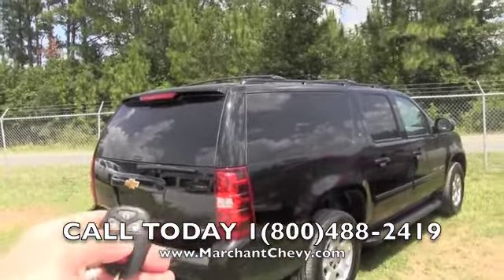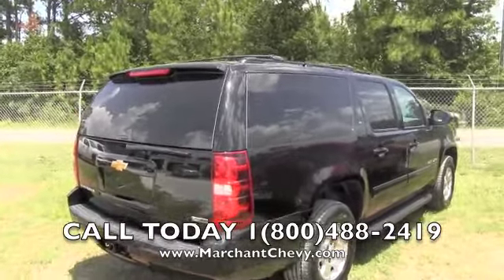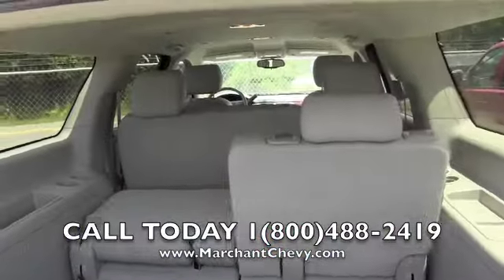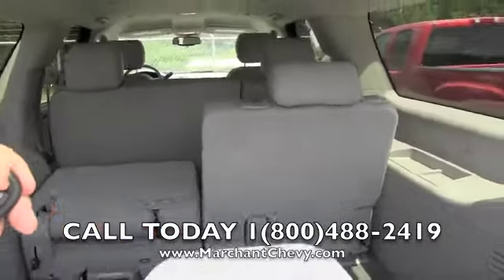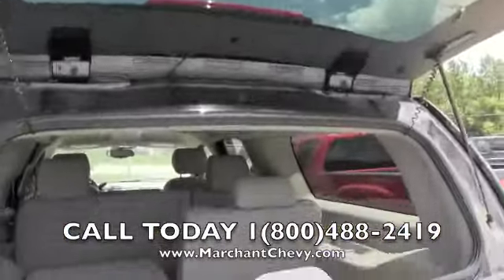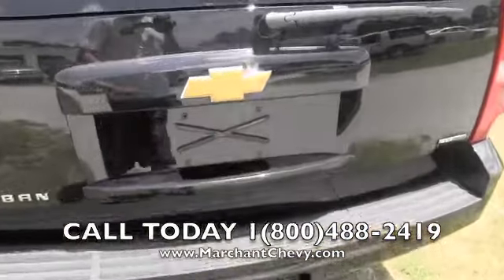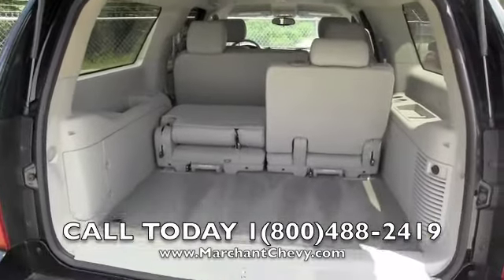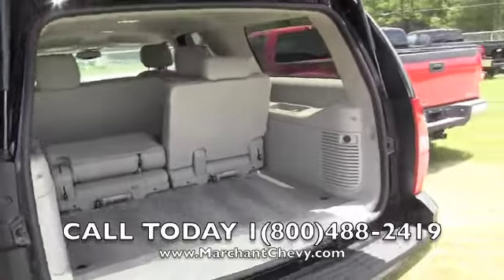With the key fob you can actually open up the power tailgate just like that. As you can see, it does have third row seats. Very clean vehicle. Trailer package on the back as well. Plenty of room in the rear — very good space.